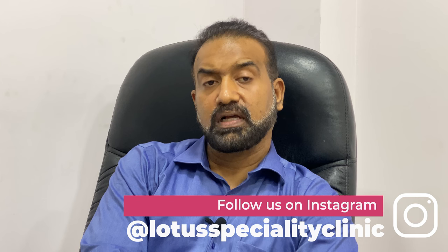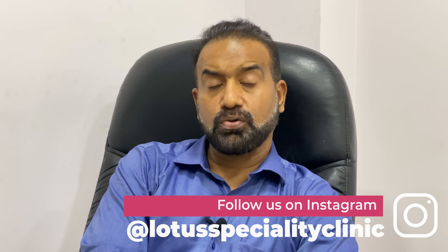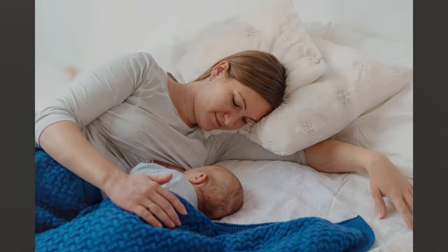If people have this problem, the first thing they need to do is to offload the area and make sure that they are not sitting for long durations, always keeping changing their positions so that they do not put pressure on the tailbone.